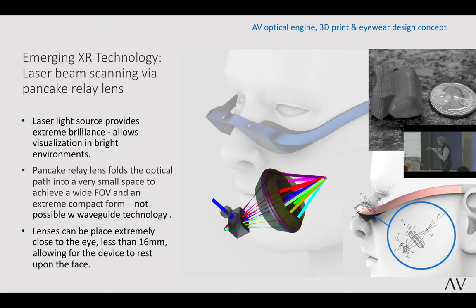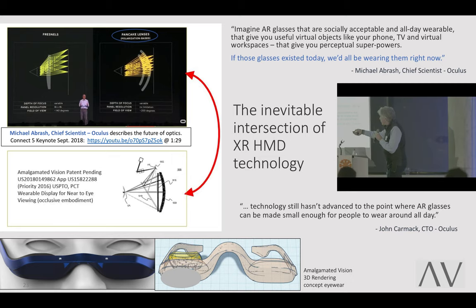The lenses can be extremely close to the eye — if they're that close, you can just rest them on the face. You don't need a big head apparatus; you have something small that sits on your face. These drawings show what the technology looks like superimposed on a concept pair of glasses. This is Michael Labrash — in 2018, going back to our patents from 2016. Everybody was converging on this idea of pancake compact folding lenses to bring everything smaller, create field of view, and imagine AR glasses that are socially acceptable.